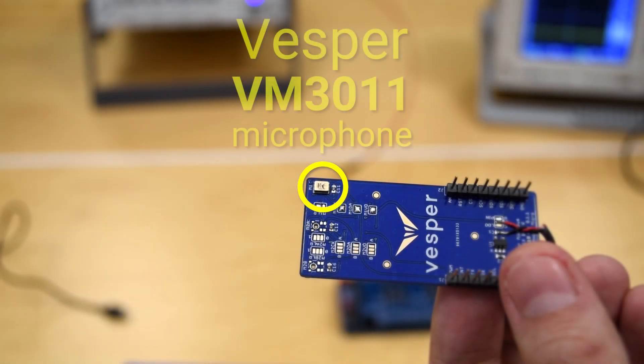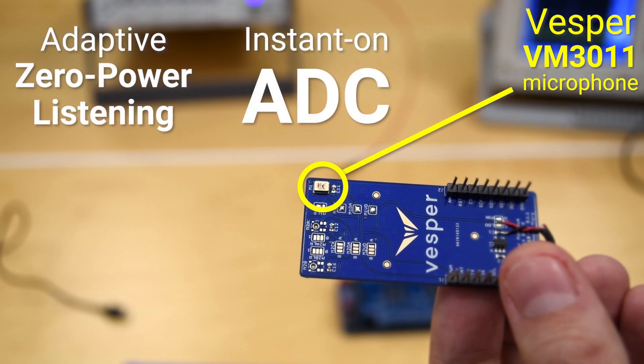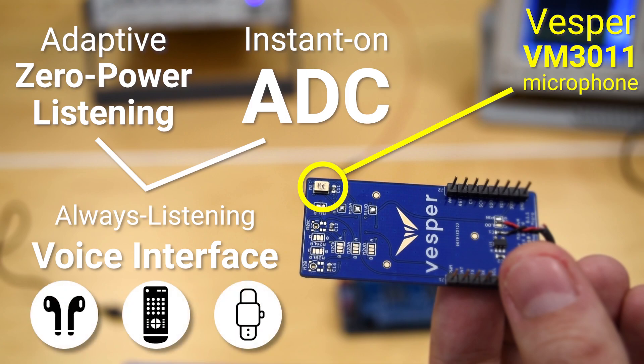This is Vesper's VM3011 microphone, our first microphone with adaptive zero-power listening and an instant-on ADC. These features allow you to vastly reduce the power consumption of an always-listening voice interface, so that you can build it into a small battery-powered device.